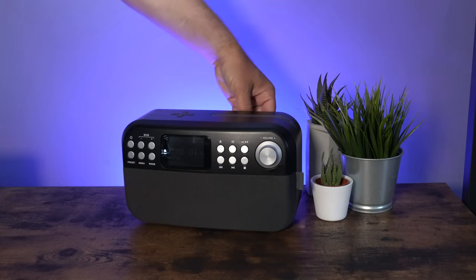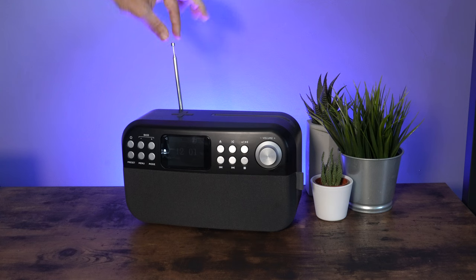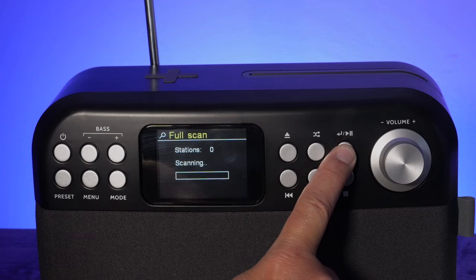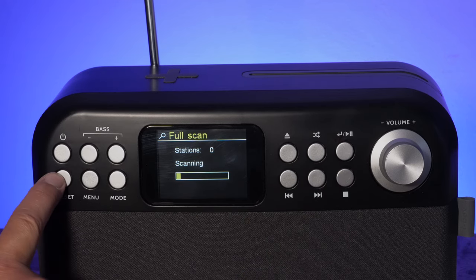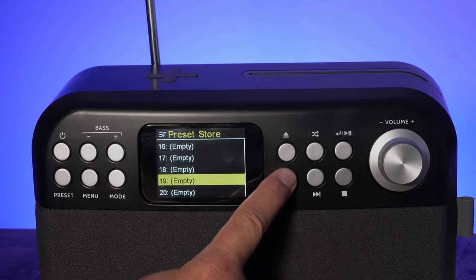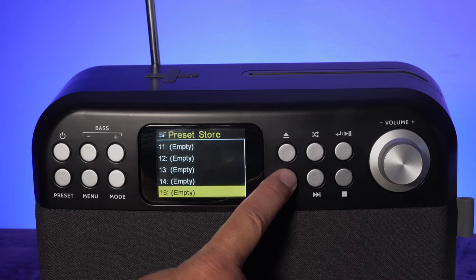Once turned on, the Shuffle will automatically search for DAB radio stations, or you can manually search for your favourite DAB or FM station and create your own station list. You can preset 30 DAB and 30 FM stations of your choice using the stunning LCD colour display.